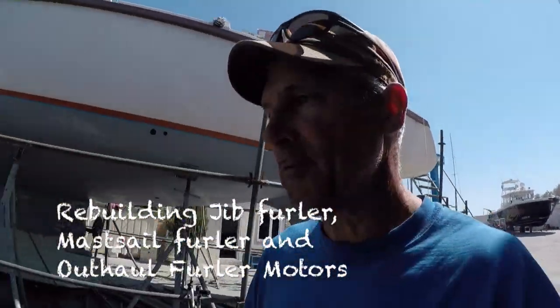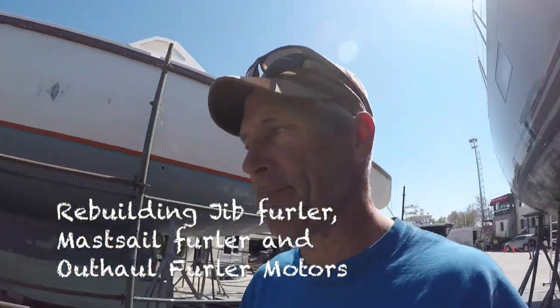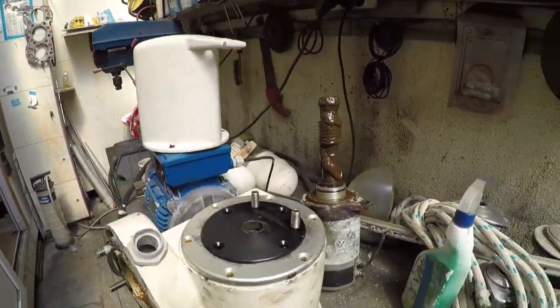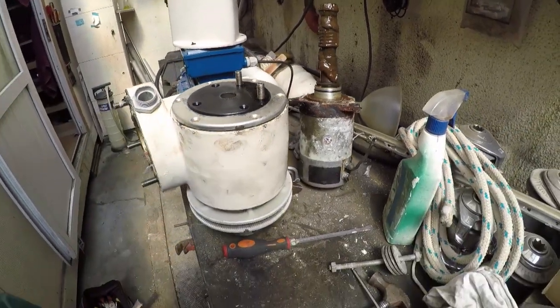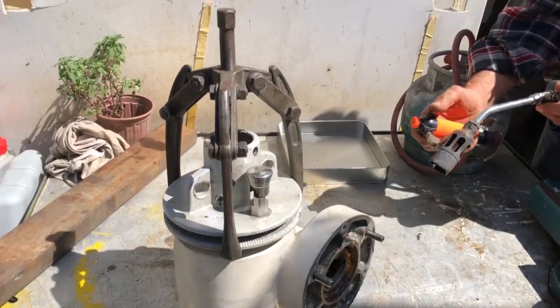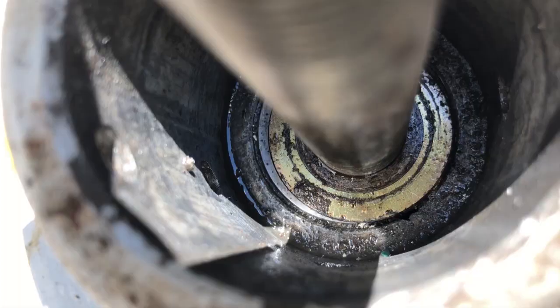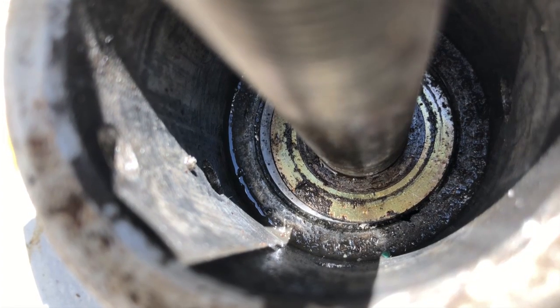I'm trying to rebuild these furler motors. There are three of them and of course things are corroded — it's never the same twice. Here in the backer's shop, going back and forth between the online manual and what I see in reality. Trying to get this cap off. Rule number one: don't break anything. The motor came out okay but if anything breaks it's really hard to replace, or expensive. This little bastard didn't want to come off, so Dede's got other ideas.